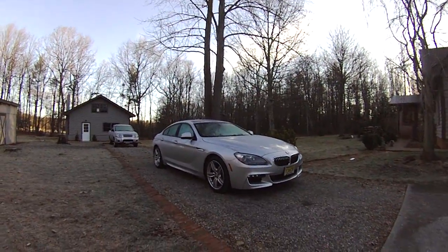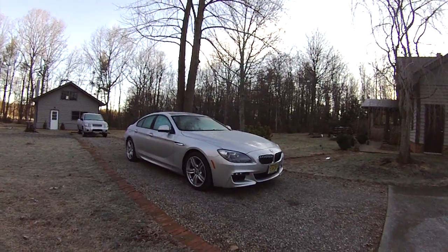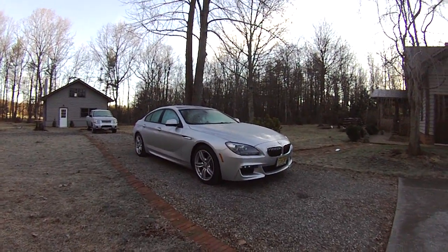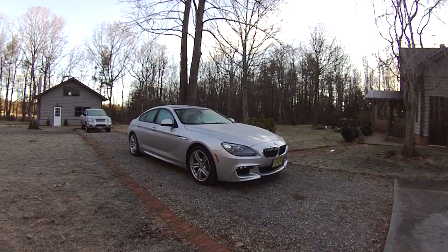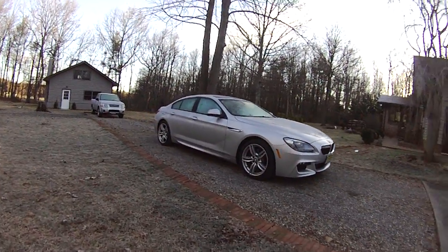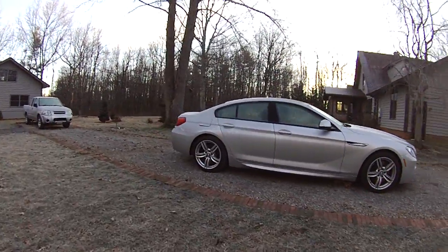Bear with me here. I've been down with the flu for a couple of days, so if I'm not completely coherent, that's why. Excuse me for any inaccuracies or incoherencies that may follow. I'm going to do a quick walk-around here of the BMW 640i Grand Coupe sedan.